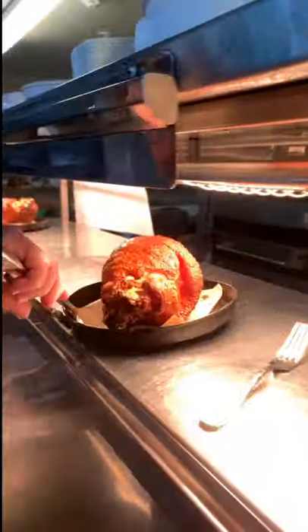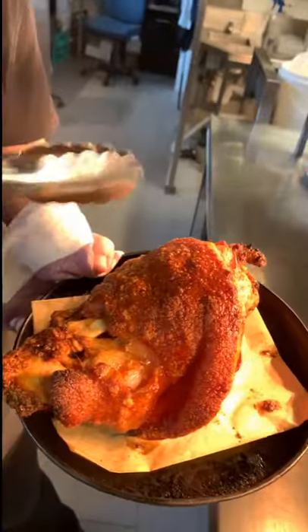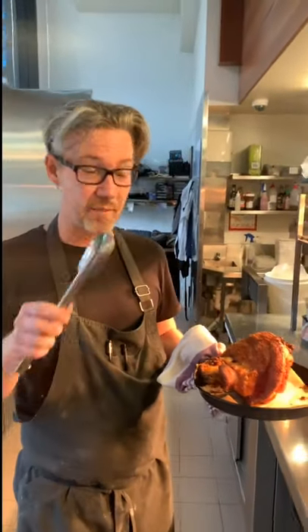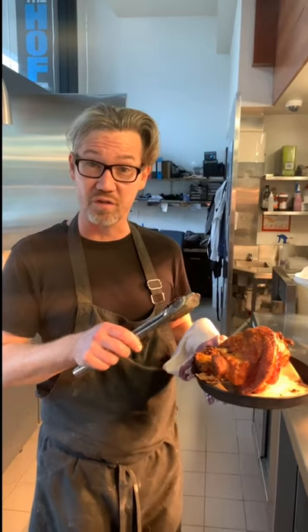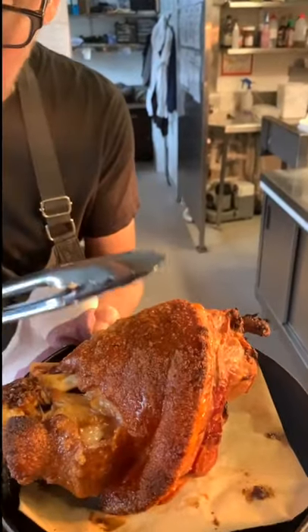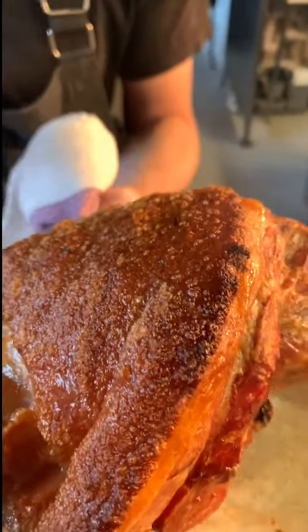I've taken this guy straight out of the oven, so just a little bit of background: we get them brined, they get water bath — sous vide — then we roast them and finish them in the oven to create this. Outrageous, right? Outrageous. Inside: tender, moist and soft.